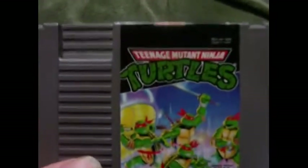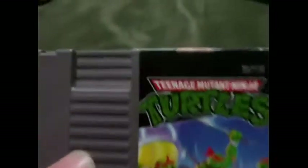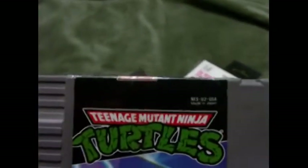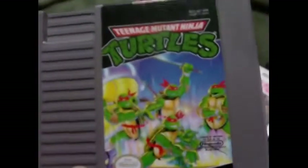First, I got Teenage Mutant Ninja Turtles. Yes, I know I already have this and I've done a gameplay of it already, but I figured I'd get one that's in good condition. It's not all messed up, as you can see the way it's designed, unlike the other one I have which is in bad condition — it has coloring on the top from me, unfortunately.